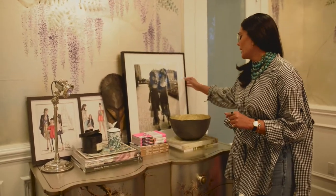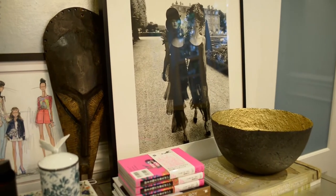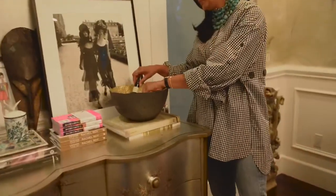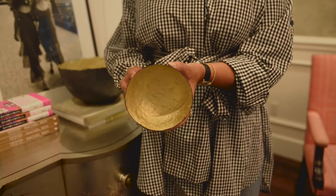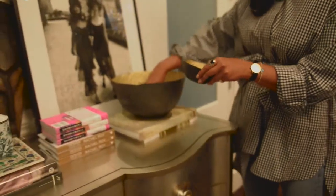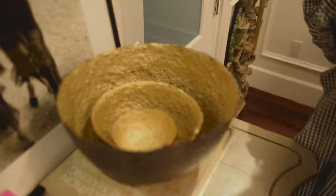This picture of these two supermodels I bought at an auction, doing something good at the same time. So that picture is special to me. These are bowls made in Africa, made out of paper and trash — but look how gorgeous. They were able to create such magic. These types of give-back brands that are completely about giving back are so important to me.